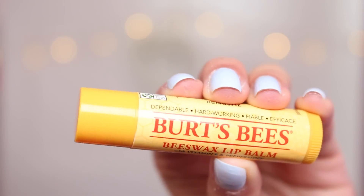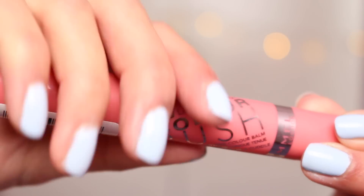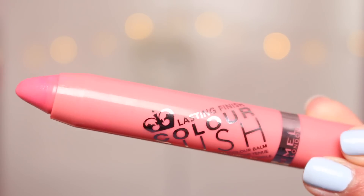Now I like to soften my lips ready for lipstick — I'm using the Burt's Bees Lip Balm. I couldn't decide which lipstick to choose as I've been using two lately, but I decided to go for the Rimmel Colour Rush Lip Balm in the shade Gimme a Cuddle, and I'm just popping that on my lips.